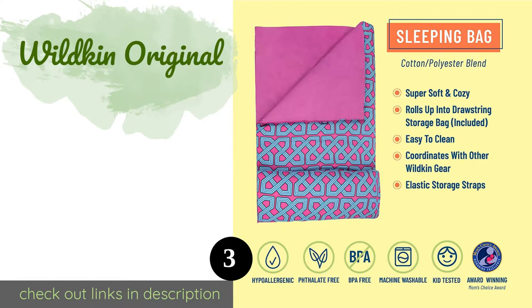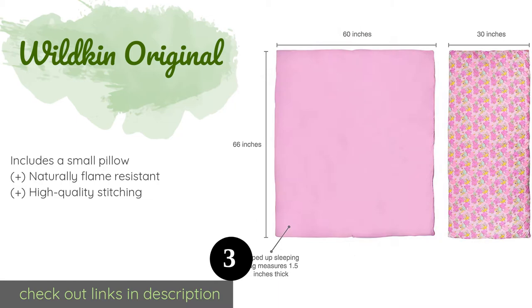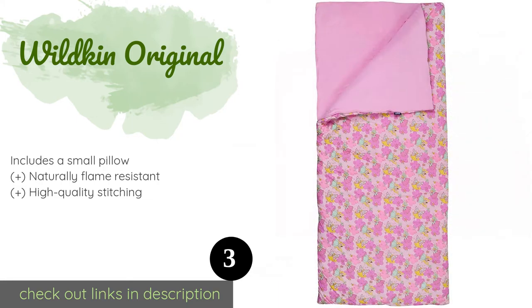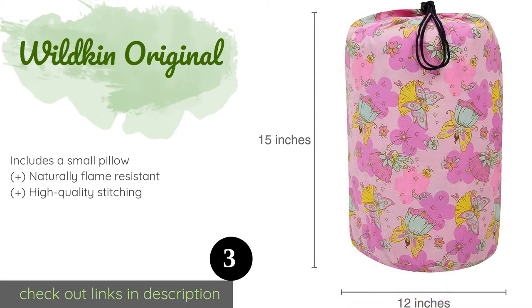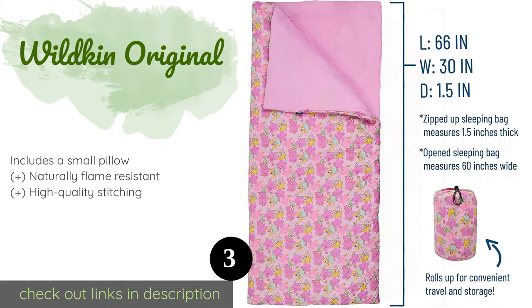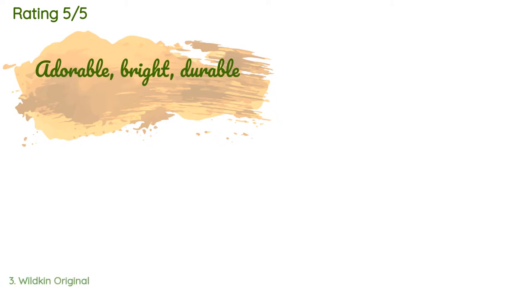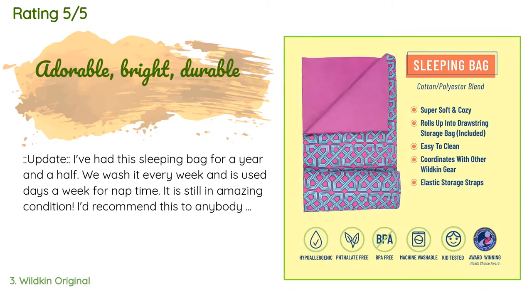The next one is the Wildkin Original. Your little one will nap in complete comfort using the Wildkin Original. It has a mixed cotton and polyester exterior and an extremely soft and smooth flannel lining that makes it warm in the winter but not too hot in the summer. The price is around $52 — check out the product link in the YouTube description below. This product has an average of 4.5 stars from more than 657 customer reviews.